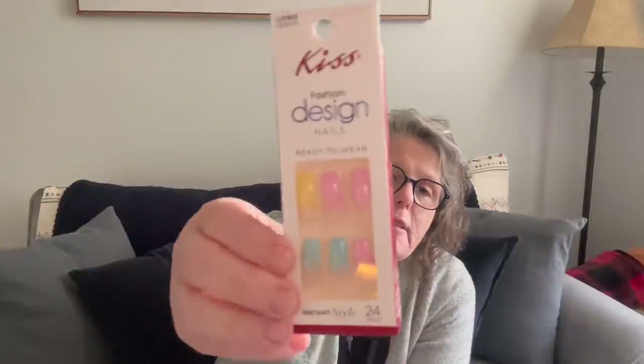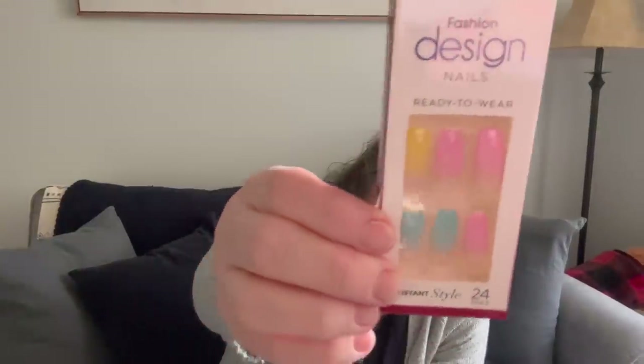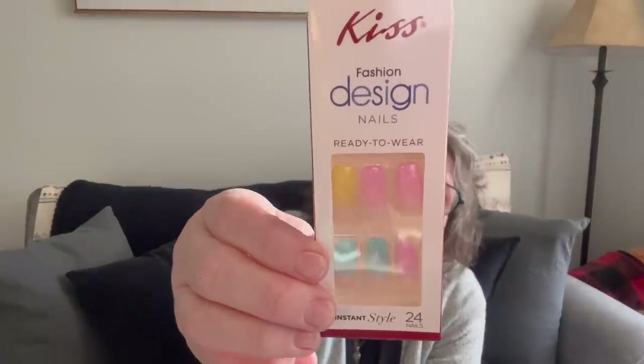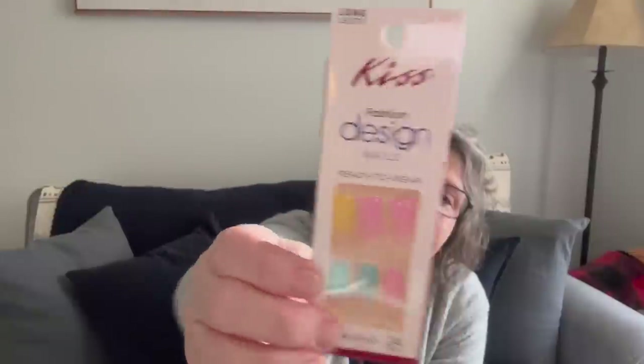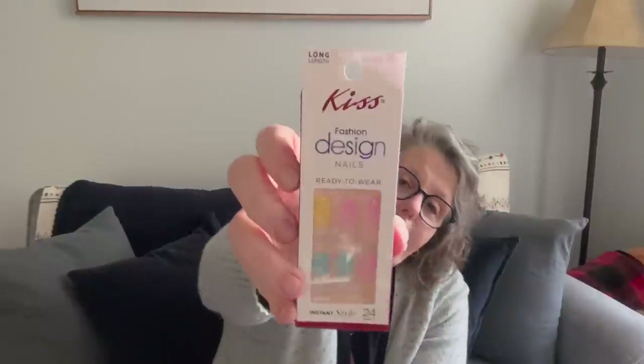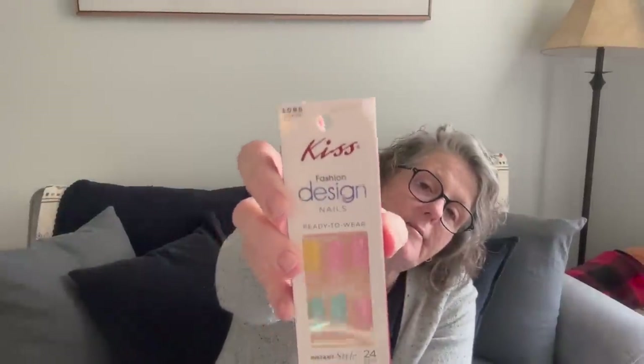Speaking of Easter, for Sarah, my niece, she loves these nails — look at those colors. They're yellows and pastel spring colors. I think these are the glue-on ones and she likes these, so I grabbed those for Sarah's Easter basket.